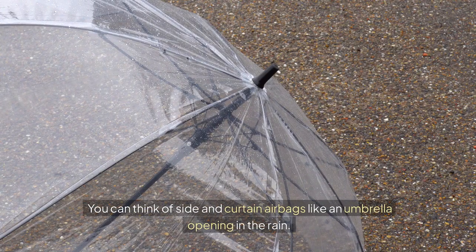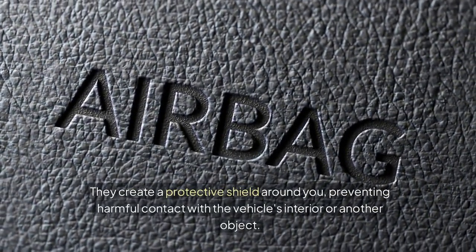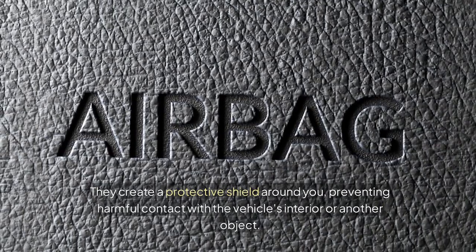You can think of side and curtain airbags like an umbrella opening in the rain. They create a protective shield around you, preventing harmful contact with the vehicle's interior or another object.